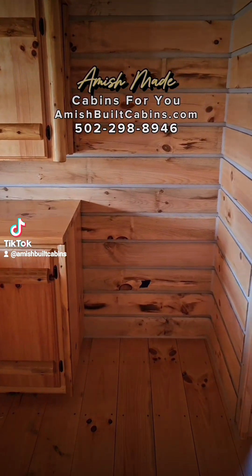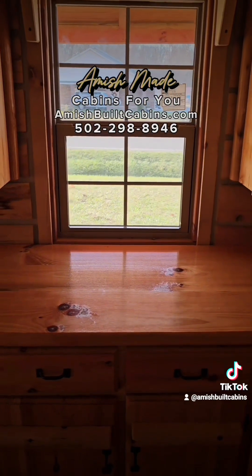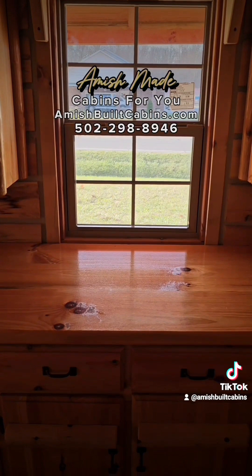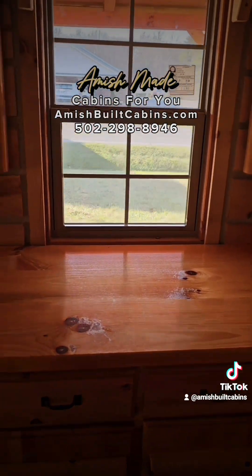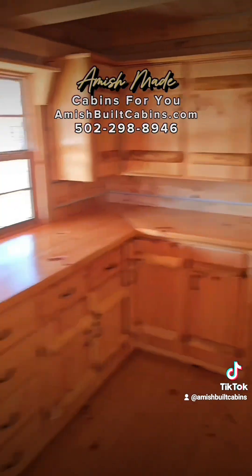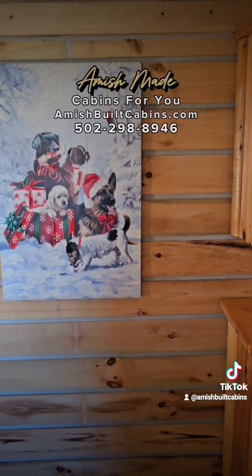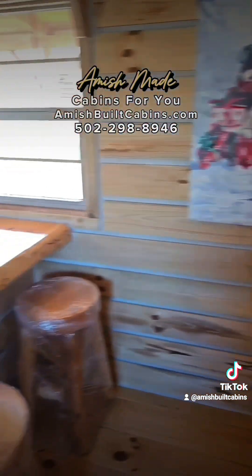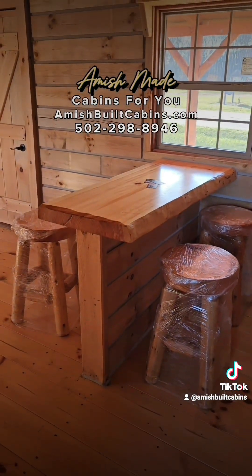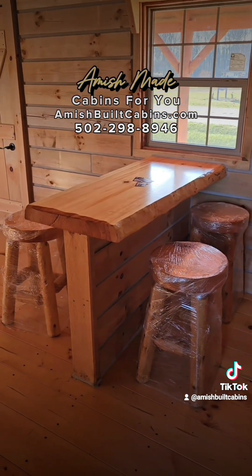This is where your standard refrigerator goes. You'll notice there is no sink cut-out here — that's because no two people want the same size sink, so we leave it that way until you tell us what size you want, then we cut it and put the sink in for you. Beautiful Amish-built cabinets are always included. To the left is where most people put their range stove and above that their microwave. This particular cabin, Big Bertha, comes with a built-in dining room nook — that's optional. Some people love it, some hate it, but most tend to keep it.